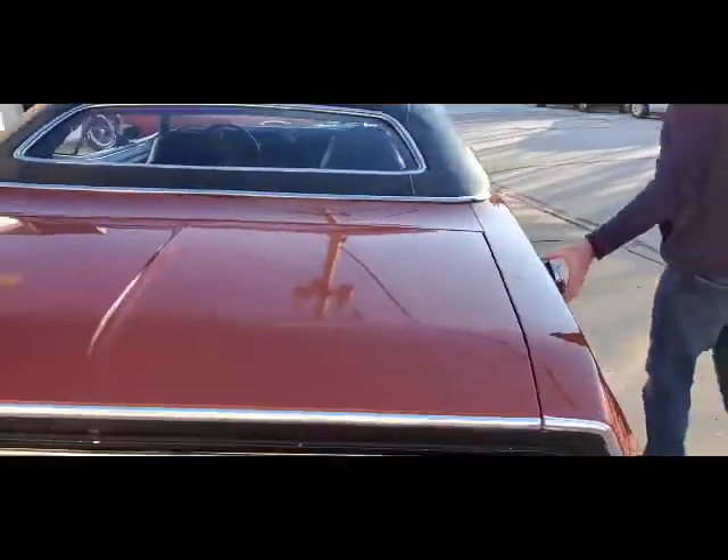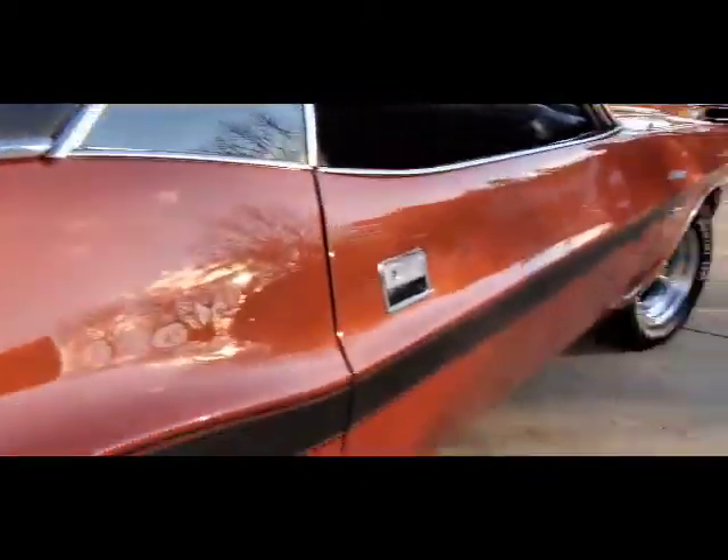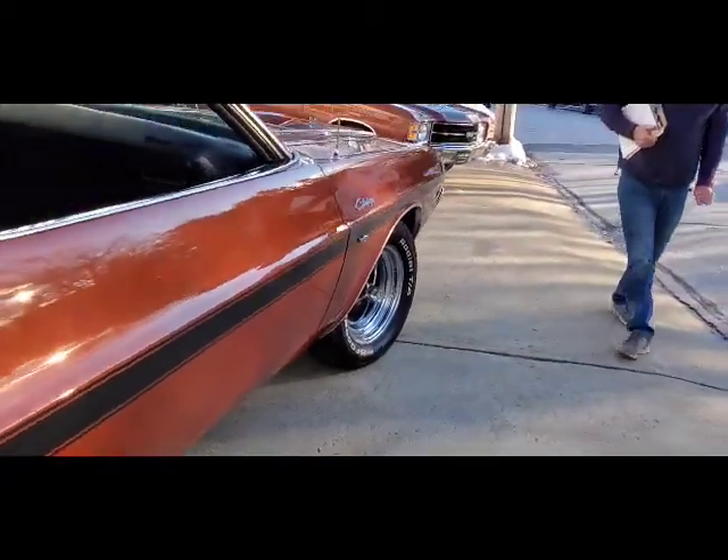And then the exterior flip cap — that was an option — as well as fender-mounted turn signals. These are pretty neat. And of course it's got the rally wheels.